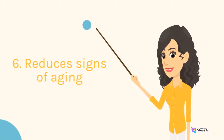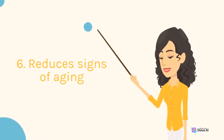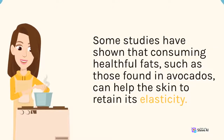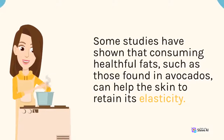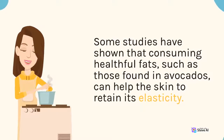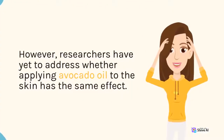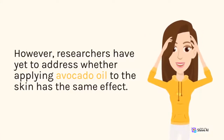6. Reduces Signs of Aging. Some studies have shown that consuming healthful fats, such as those found in avocados, can help the skin to retain its elasticity. However, researchers have yet to address whether applying avocado oil to the skin has the same effect.